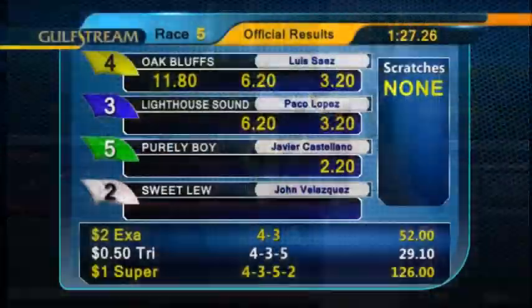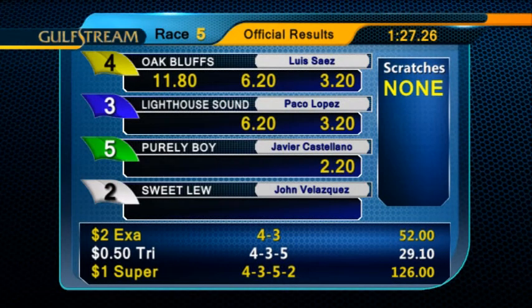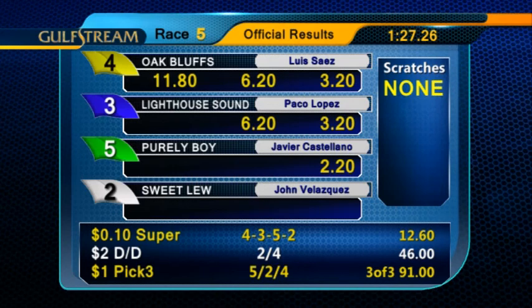Luis Saez gets the win for trainer Jamie Ness and owners Jagger, Inc. Oak Bluffs paid $11.80 to win.